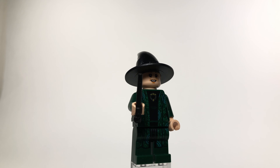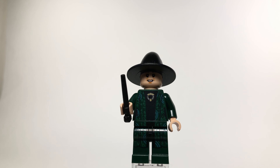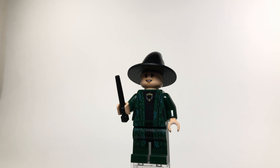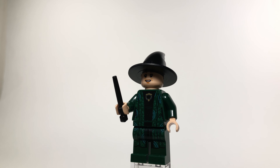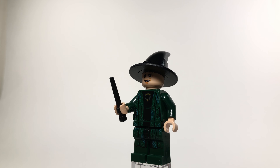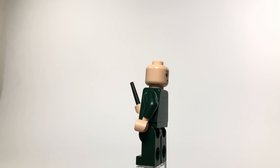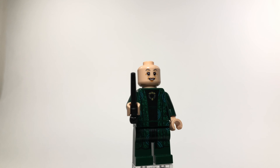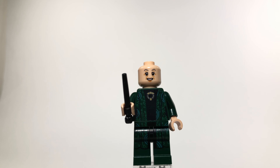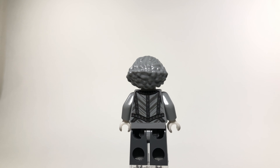Moving on to Professor McGonagall — another great print on this minifigure. The legs and torso match up to create a long cloak and she looks really great, probably my second favorite figure in this lot. I love the dark green color and the printing continues onto her back. If you remove her hat you can see a second stern face — she's upset — but I like the happy version better since McGonagall is one of my favorite characters.